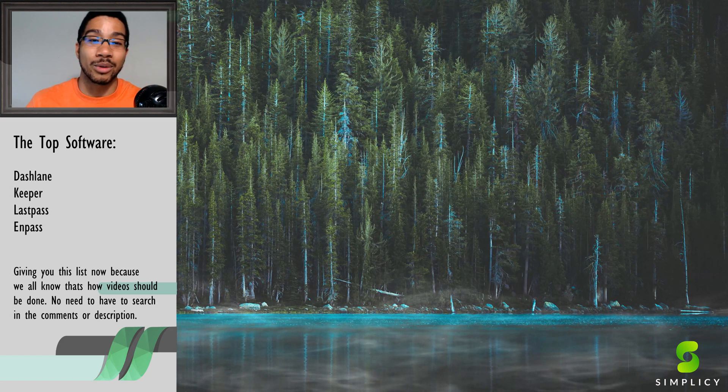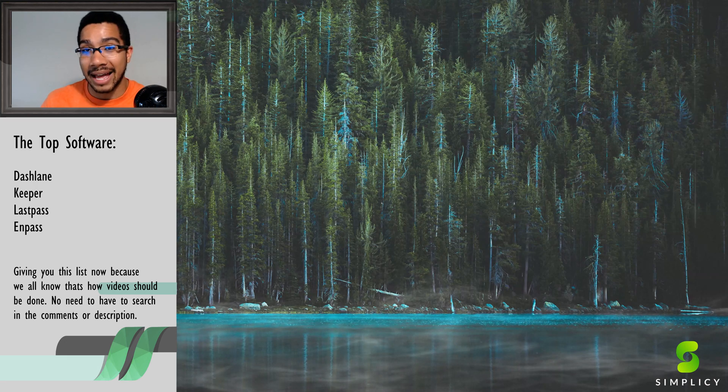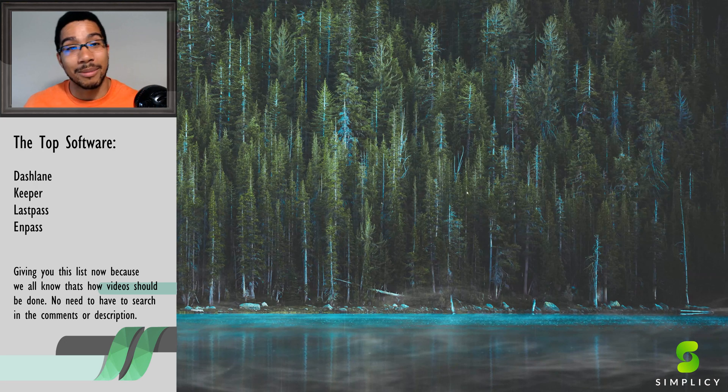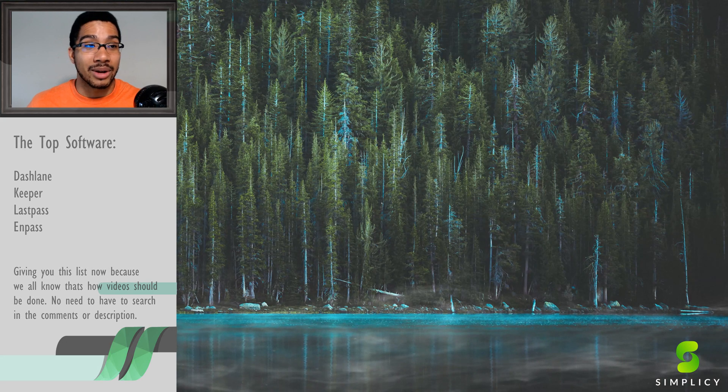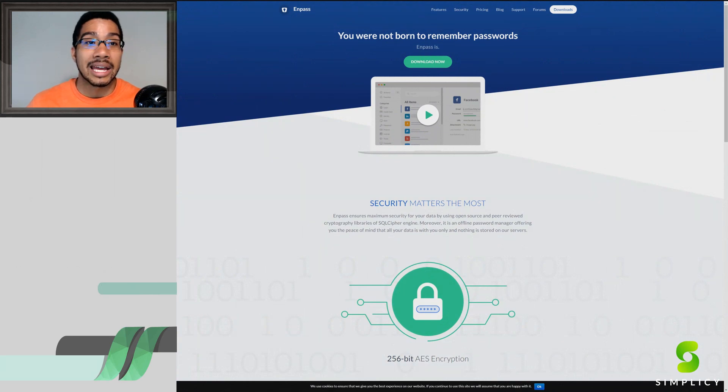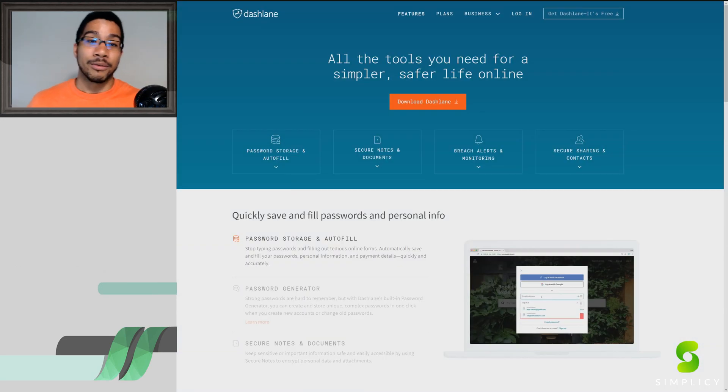Right below me are the top four we're going into today: Dashlane, Keeper, LastPass, and Enpass. All of these applications are amazing in a really well-rounded way, but they also have their own little edges in the market. So the first one we're going into is Dashlane.